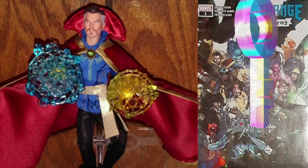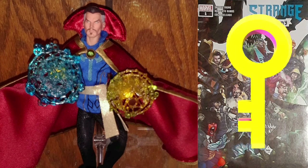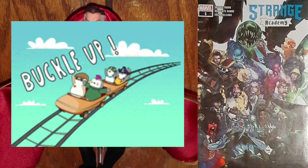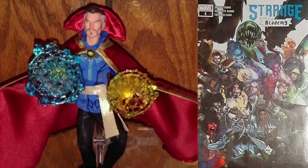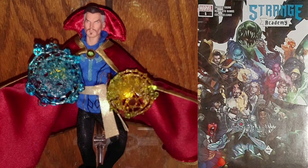This is a massive key issue with huge speculation interest due to all the first appearances alone — so buckle in and tighten up that safety belt, this could be a bumpy ride! First up is the biggest and most obvious of all: the first appearance of the Strange Academy itself. But then we move on to the more interesting intel.